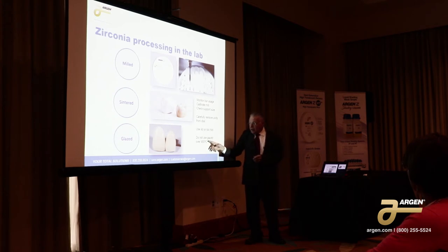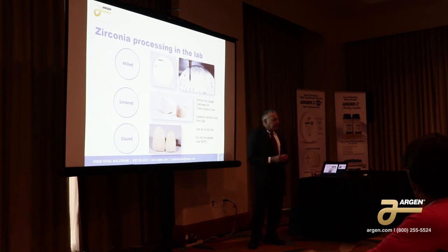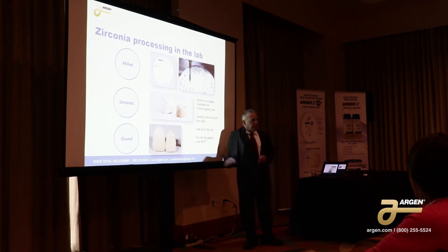Use a lid on the tray, and when you glaze it, never use a glaze over 900 degrees C. 900 degrees C is very sensitive for zirconia — it'll actually crack. So you want to use a glaze in the 700 or 800 degree territory.